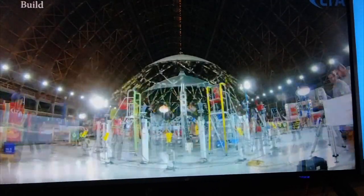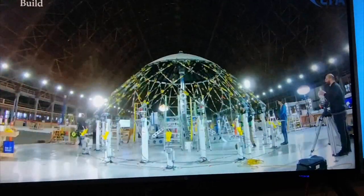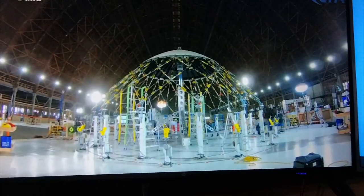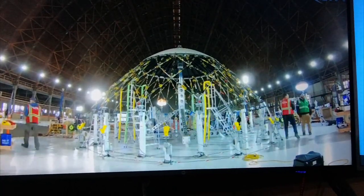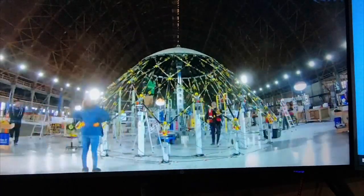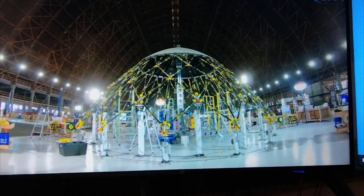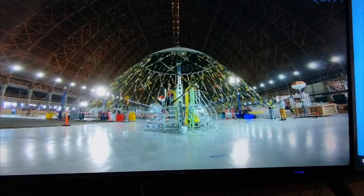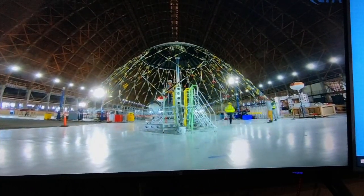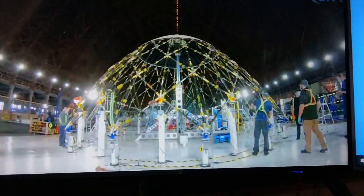This is Hangar 2 at Moffett Field. It wasn't in very good shape when I first moved in in 2016 — the roof was leaking, the place was dark and dirty, the floor wasn't painted. So we put a lot of improvements in, and our landlord has done a lot of improvements as well. It's now really a great place to work.